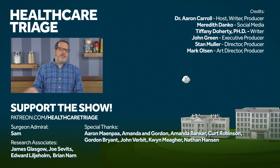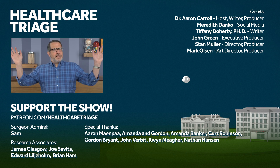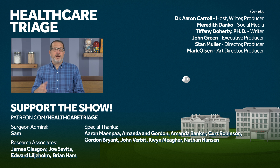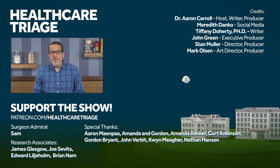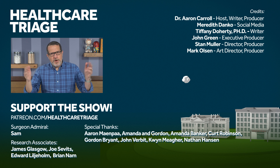If you enjoyed this episode, you might enjoy this past episode on the 2021 Shkreli Awards, a top 10 list of the worst examples of profiteering and dysfunction in healthcare. We'd appreciate it if you'd like the episode, subscribe to the channel down below, and consider going to patreon.com/healthcaretriage, where you can help support the show.